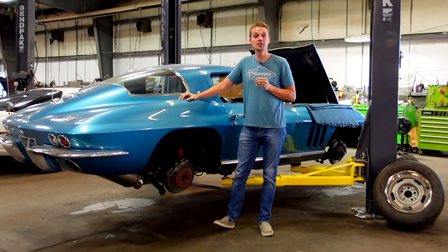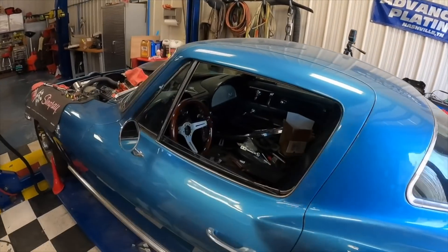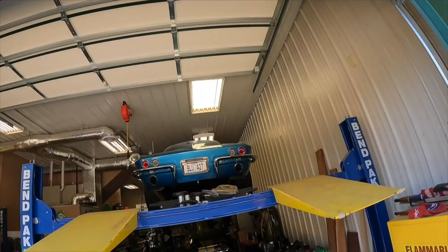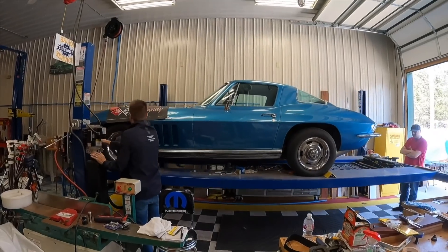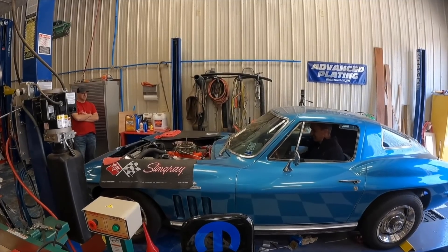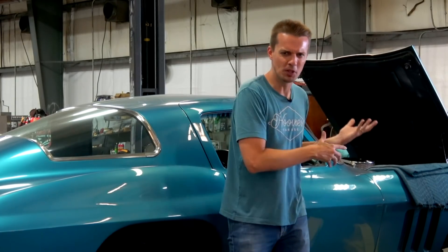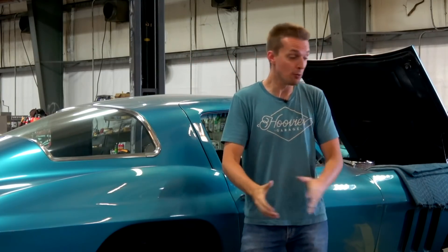I've never had the opportunity to own a classic Corvette until very recently when I found this original paint Nassau Blue 1966 427 390 horsepower coupe that had been sitting in a hobby shop for years. Despite sitting, the big block fired right up, but sadly wasn't long for this world. Since the engine wasn't original, it wasn't the end of the world, and I was able to find a period-correct rebuilt 427 and recently took it on its first drive.